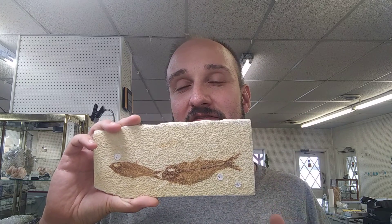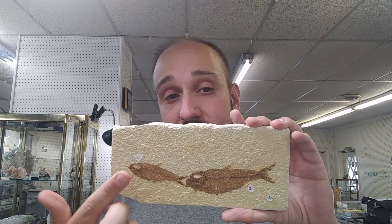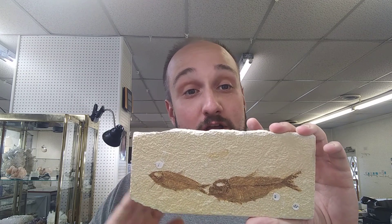You've probably seen some of these iconic fish fossils before. These were a pair of Nydias, an Alta and an Eocena, and they came from the Green River Formation in Wyoming.